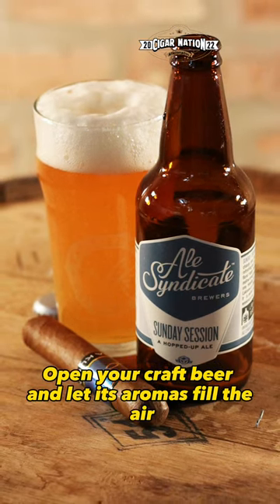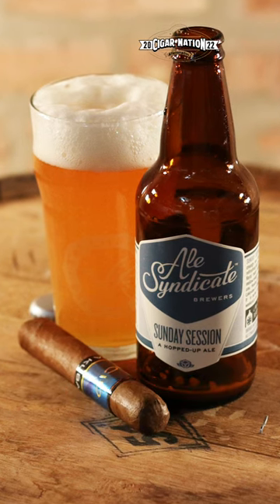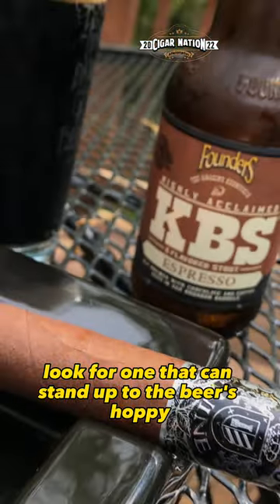Open your craft beer and let its aromas fill the air — appreciate the complexity. Inspect the cigar's wrapper, and look for one that can stand up to the beer's hoppy bitterness.